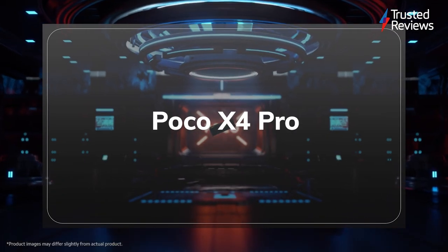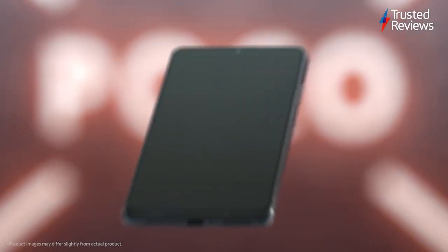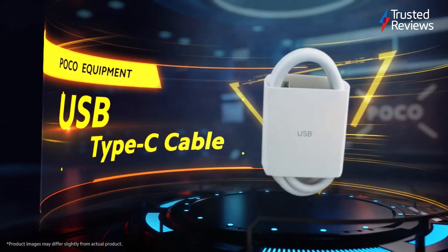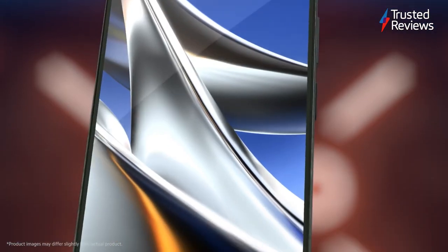Poco X4 Pro. This affordable handset is great value for money, costing less than £250, offering an excellent screen, very capable main camera, and strong battery life for that reasonable price. On the other hand, the design is rather tacky and the processing performance isn't that impressive. It scored 4.5 out of 5.